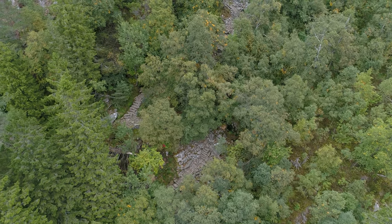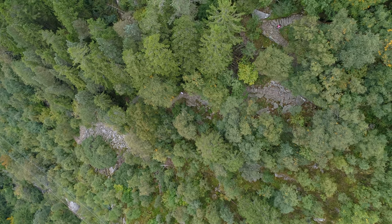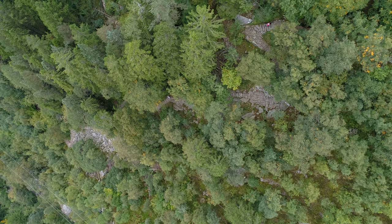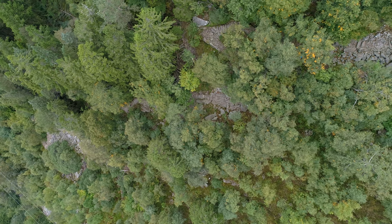Keep in mind that it might be raining, which makes the trail slippery. If you want to push yourself and see what you're made of, you can try to beat the world record of climbing Stoltzen in 8 minutes and 13 seconds.